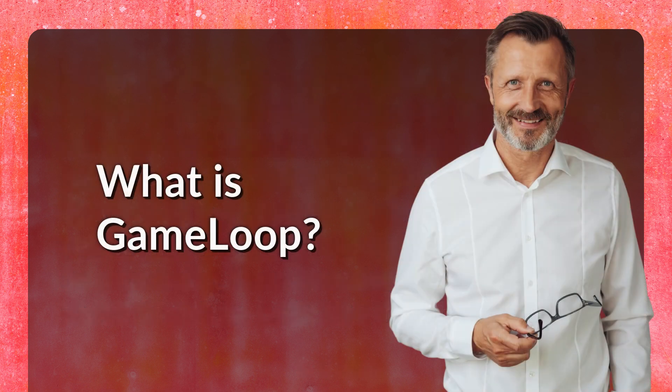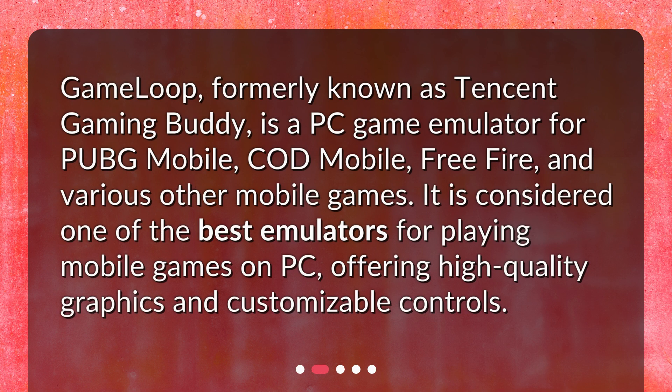What is GameLoop? GameLoop, formerly known as Tencent Gaming Buddy, is a PC game emulator for PUBG Mobile, COD Mobile, Free Fire, and various other mobile games. It is considered one of the best emulators for playing mobile games on PC, offering high-quality graphics and customizable controls.